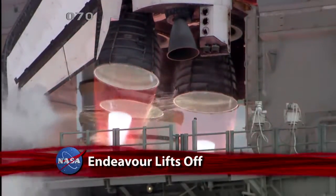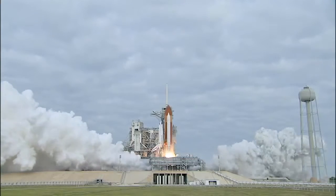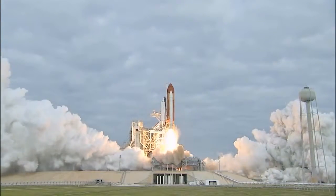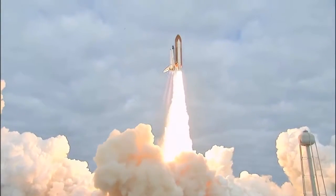Four, three, two... Zero and liftoff for the final launch of Endeavour, expanding our knowledge, expanding our lives in space.